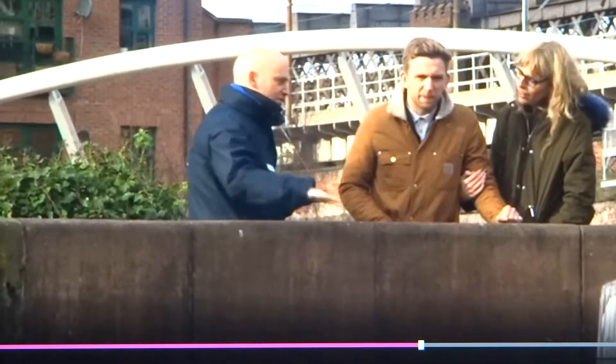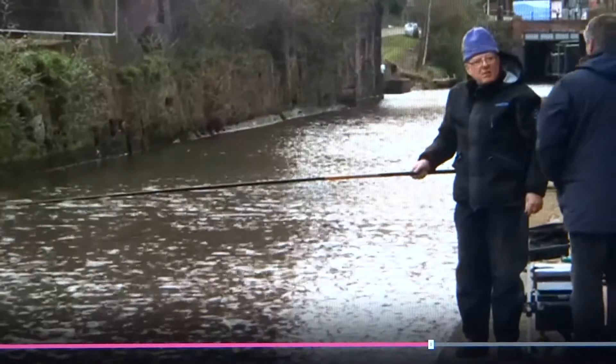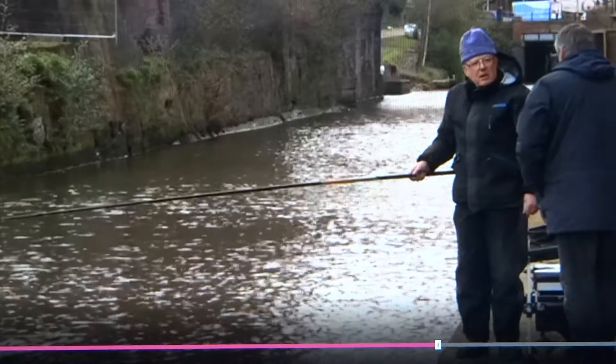The tranquillity you find here is being matched by improvements to the canal itself. Eunice Muller, BBC North West, Manchester.